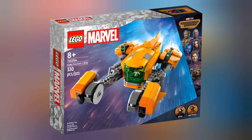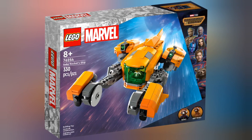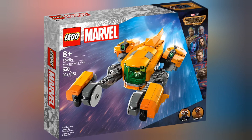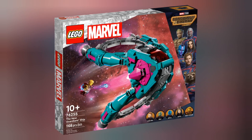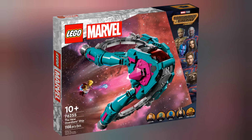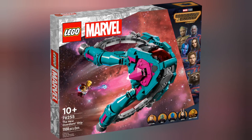Next up we have set 76254, Baby Rocket Ship. This set retails for £29.99 and contains 330 pieces. Next up we have set 76255, The New Guardian Ship. This set retails for £89.99 and contains 1,108 pieces.